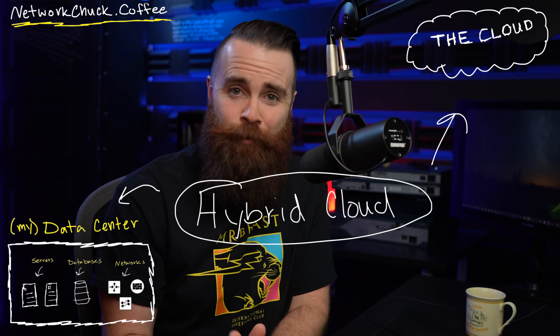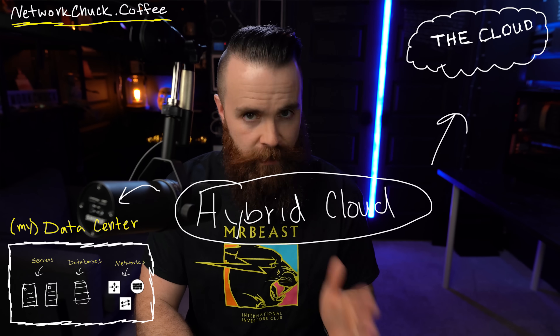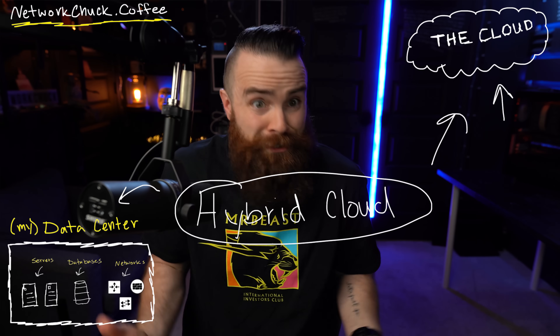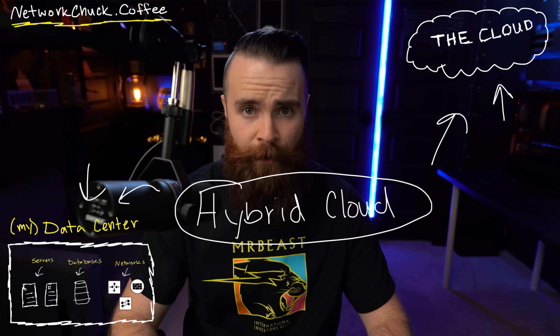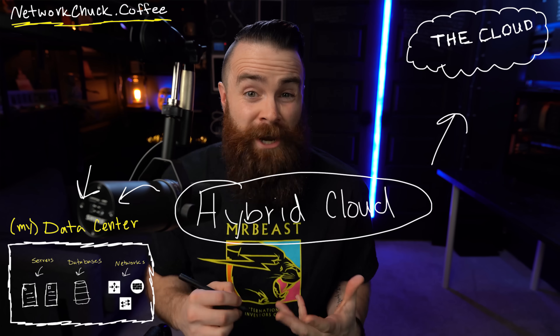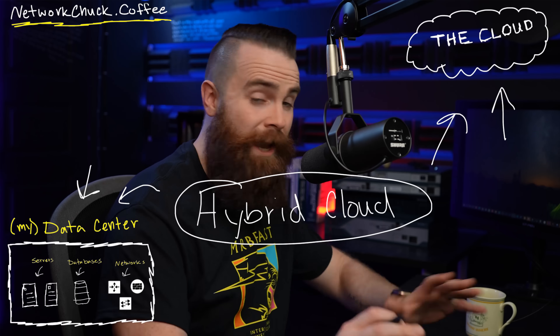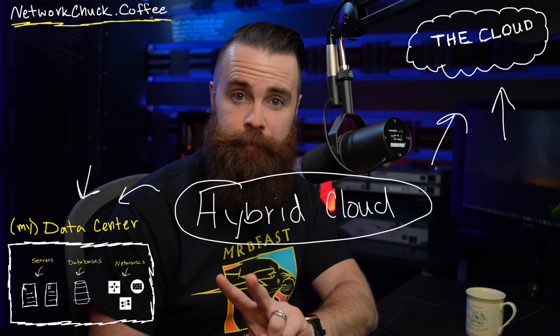I've got two beefs with hybrid cloud right now. My first problem is this: in a lot of ways, the cloud is better — it has better features, it's cooler. Why can't my on-prem infrastructure be more cloudy? And vice versa — there are some things I like about on-prem, the way we manage our infrastructure. I wish that were the same in the cloud. We actually have a solution to that.